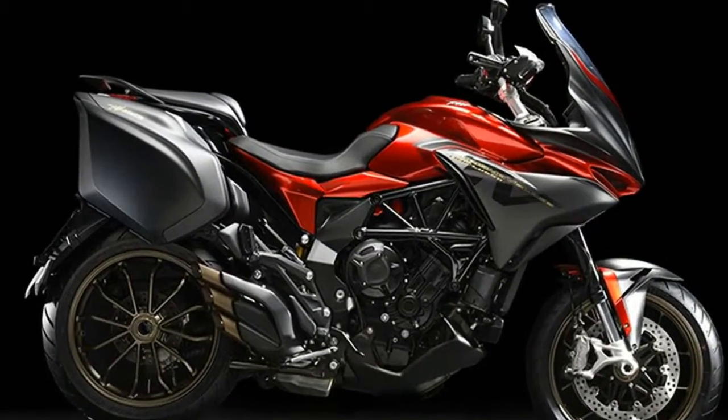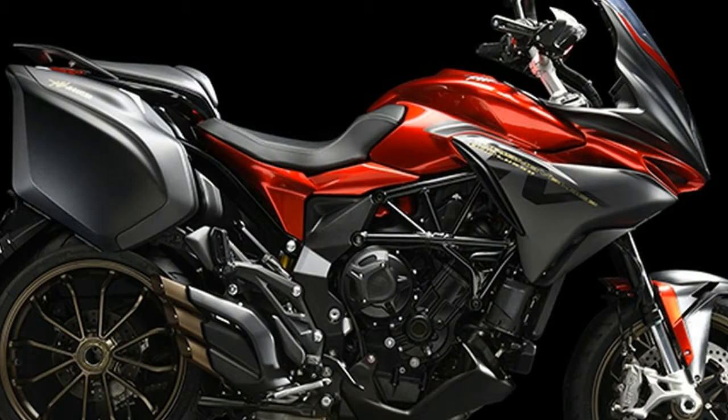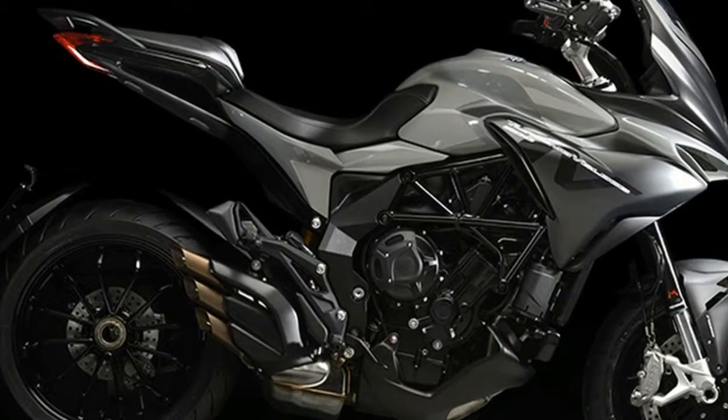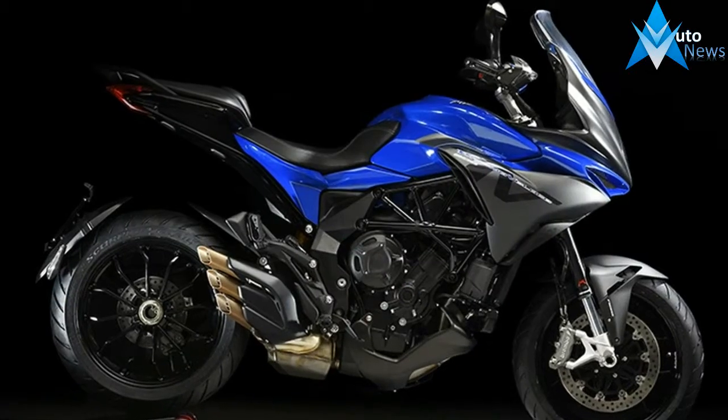Tourismo Veloce is the boldest bike ever made by MV Agusta. This time we didn't take our inspiration from our 75 world titles or our legendary riders to set new speed or power records. We did, however, accept a challenge that was perhaps even more difficult.